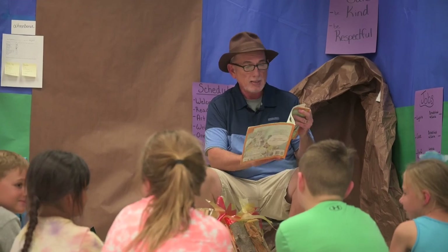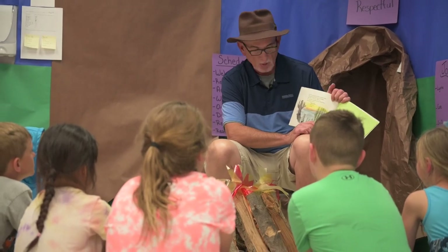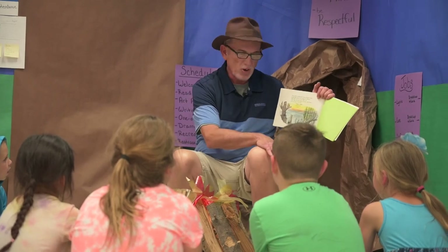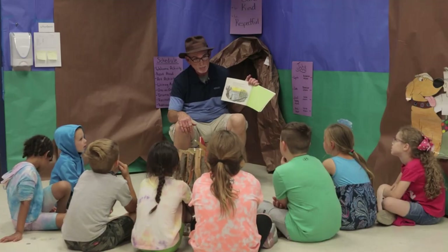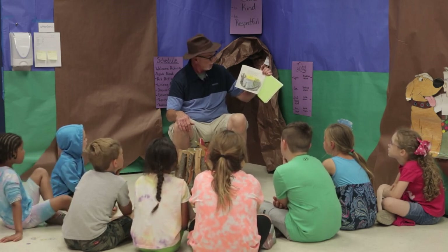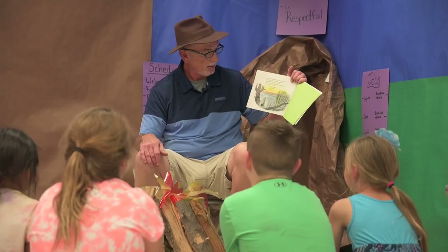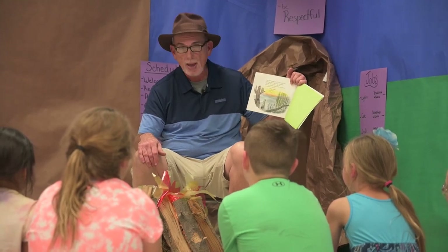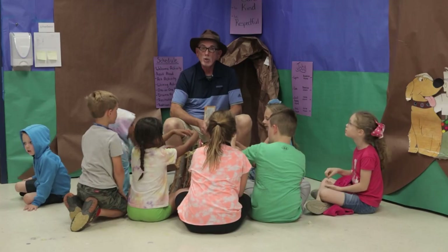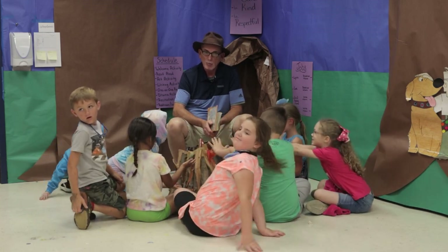Everything was in pieces. There's nothing left of that cabin in the woods — the only thing standing is a chimney. No sign of the furniture, no sign of the man. But the neighbors who live down the road say that every night in the valley, when the moon shines and the winds blow, you hear a voice in the wind saying, 'Tailey Poe, Tailey Poe — now I've got my Tailey Poe.' Thank you so much for joining us. I hope you have a great summer, have a lot of fun with the kids, and we'll see you soon!